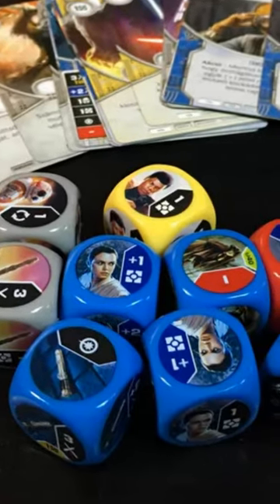Number 8 is Star Wars Epic Duels. Choose your favorite characters and their deck and battle it out. Number 7 is Star Wars Destiny, a collectible dice and card game for two players.